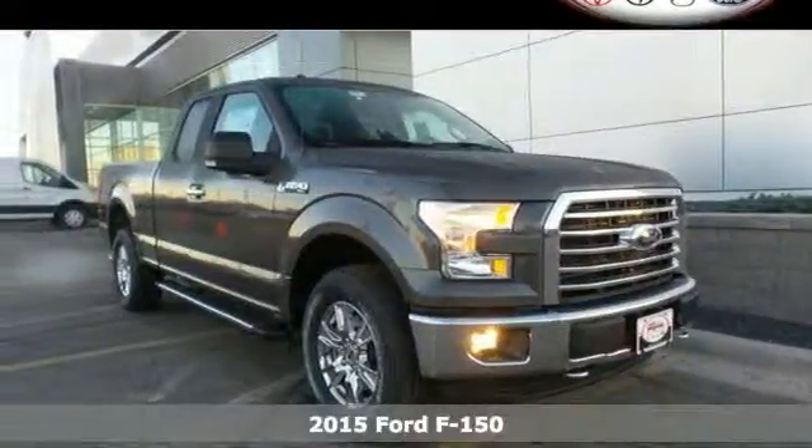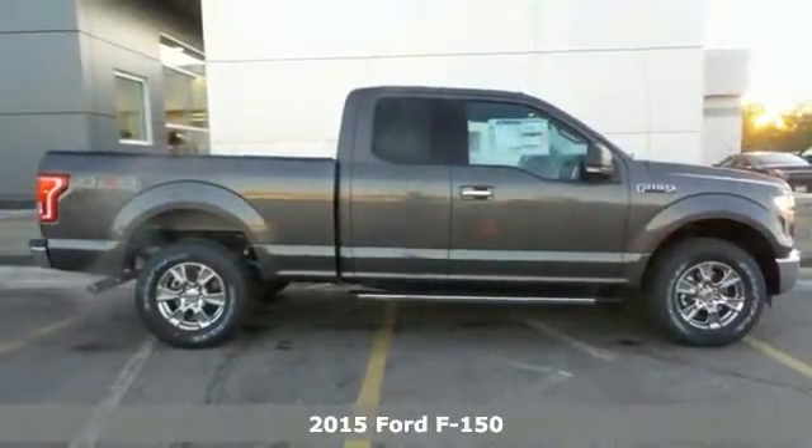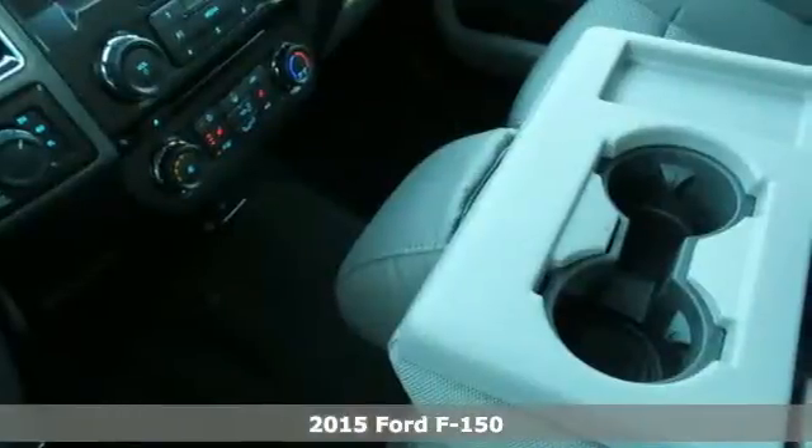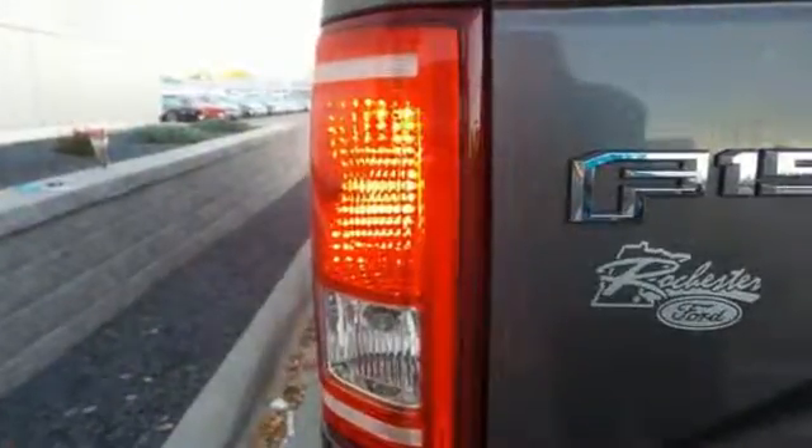It's a 2015 Ford F-150. With its high-strength, military-grade aluminum alloy body and steel frame, this truck was designed to be lightweight, yet strong and durable.